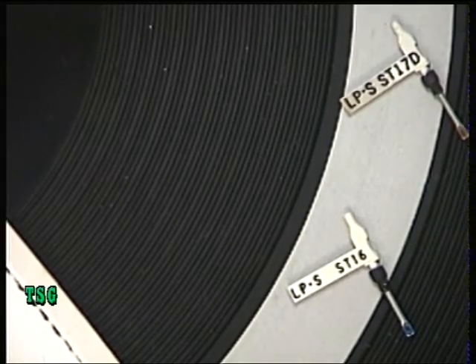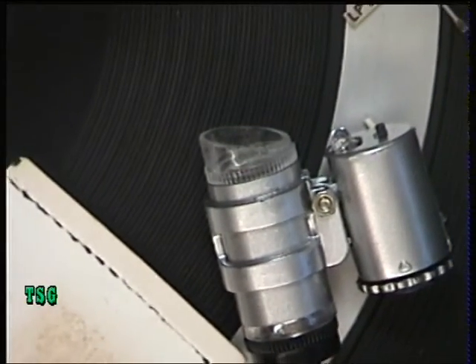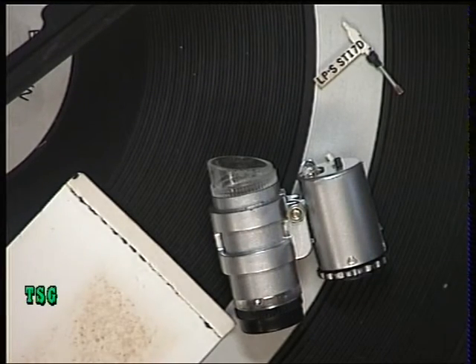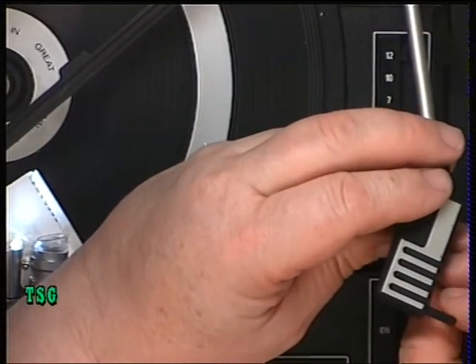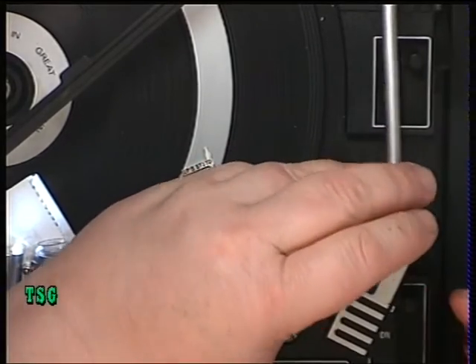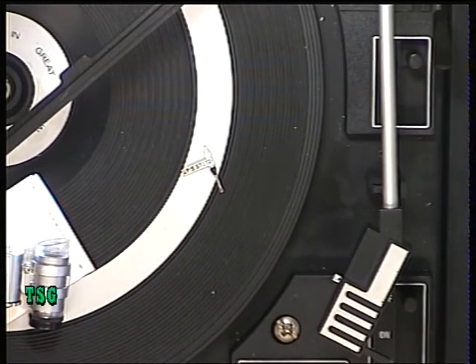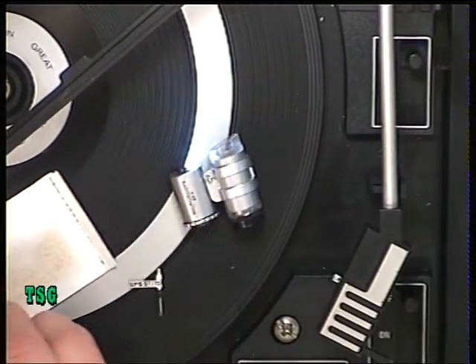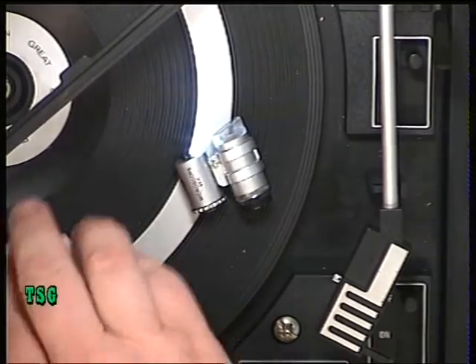I'm going to check the new stylus under the stylus microscope — these are available on eBay for about seven pounds — to make sure it's as new as it should be. Then I'll pop the new stylus in, which is usually easier said than done. That's the 78 side; turn it over to the LP side. Then I'll throw away the worn-out one that was in it.